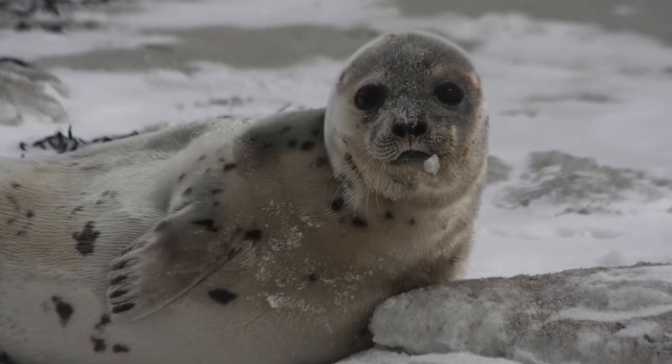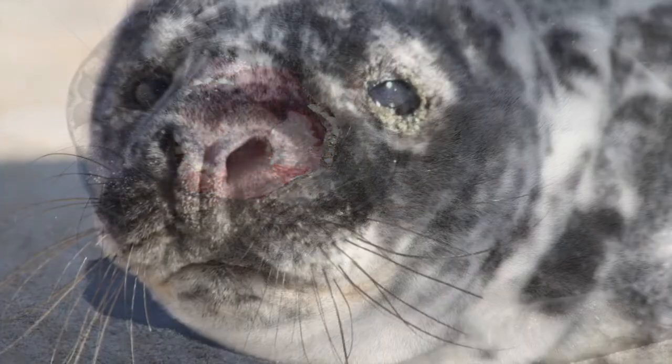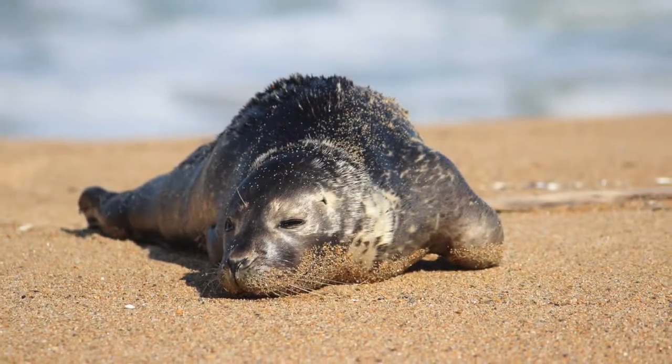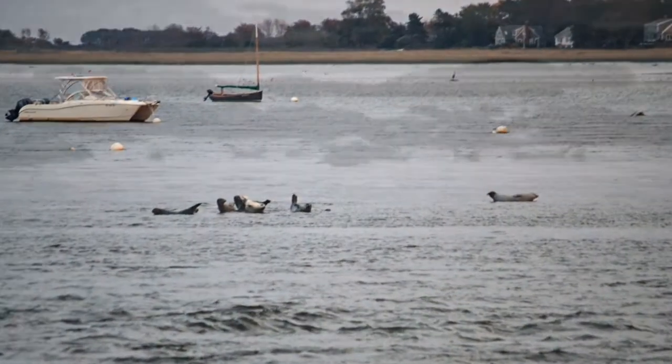As you may know, prior to the Marine Mammal Protection Act of 1972, seals were hunted almost to the brink of extinction. But thanks to legislation and a national network of rescue organizations, populations are rebounding.